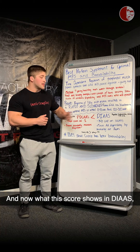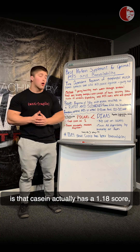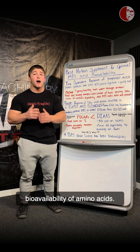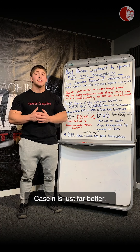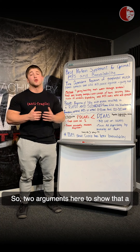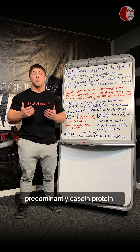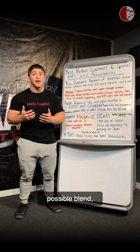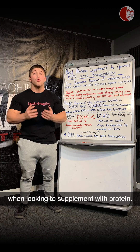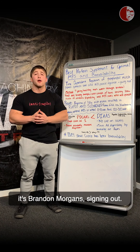What the DIAAS score shows is that casein actually has a score of 1.18 while whey protein has a score of 0.97. This difference comes from the bioavailability of amino acids — casein is digested far better, likely because of its slow release. So these are two arguments showing that a predominantly casein protein blend may be far more optimal for both muscle protein synthesis and bioavailability when looking to supplement with protein. That covers it for this topic — Brandon Morgan signing out.